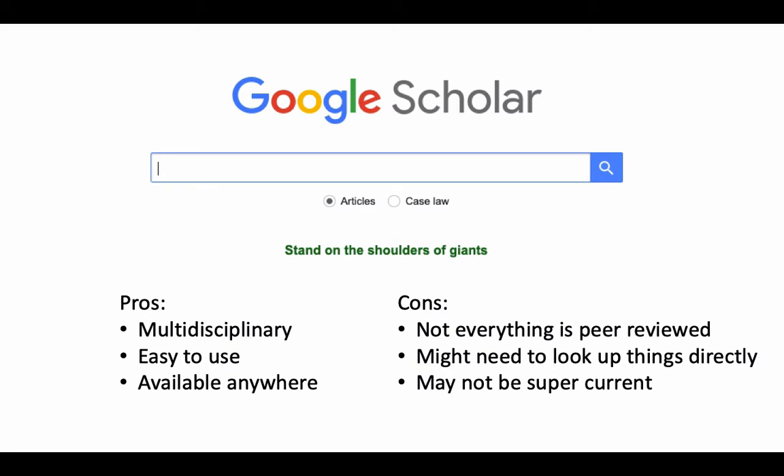There are a couple of things to keep in mind with Google Scholar. Not everything is peer-reviewed. Google Scholar goes out and says it thinks these things are scholarly materials and indexes them, but they may not necessarily be peer-reviewed. So it is super important that you keep your evaluation skills handy and use your critical thinking skills when you're using Google Scholar.